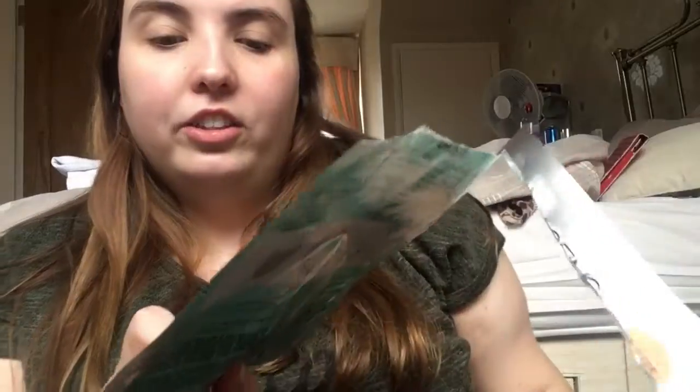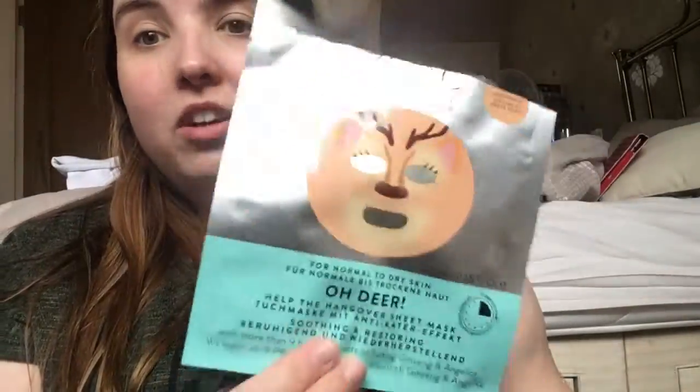Next is a mask — it's the Face Ink by Nails Inc London face mask for normal skin. That was okay, but I wouldn't repurchase it again.